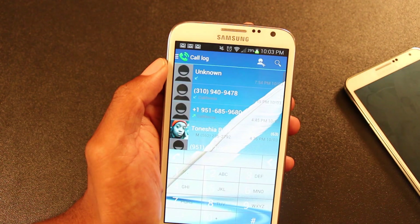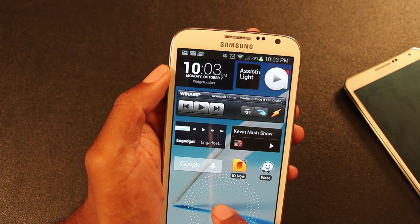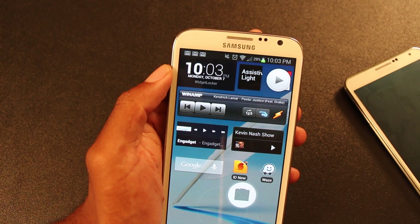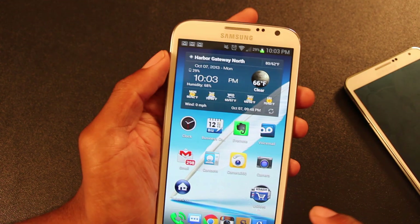Quick access to the phone dialer. Quick access to the camera. You can't beat it. I keep my camera locked, by the way, which is the other point that I wanted to make.